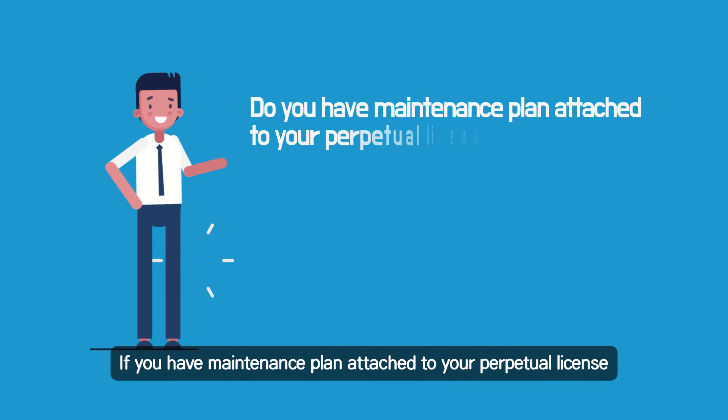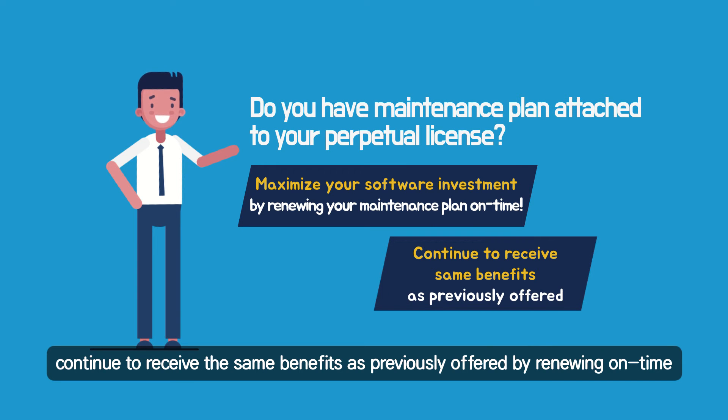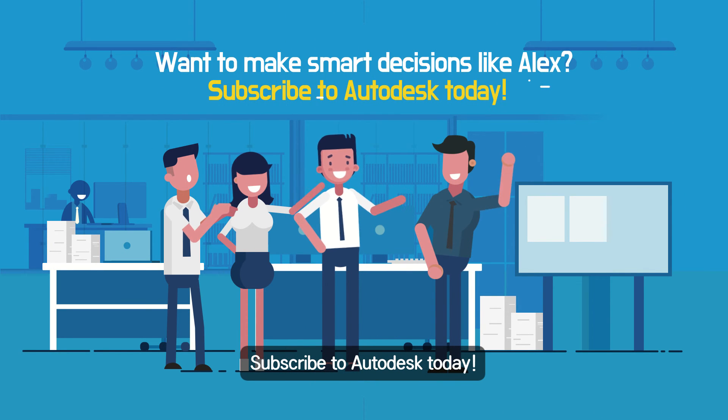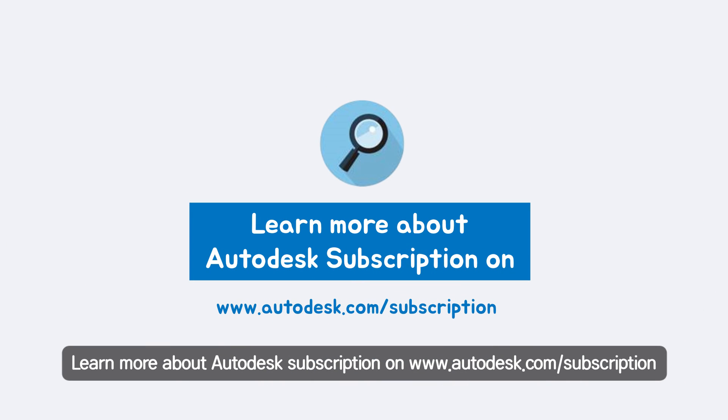If you have a maintenance plan attached to your perpetual license, continue to receive the same benefits as previously offered by renewing on time. Want to make smart decisions like Alex? Subscribe to Autodesk today. Learn more about Autodesk Subscription on www.autodesk.com.